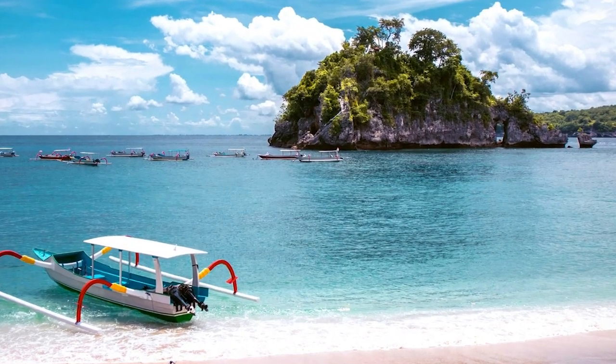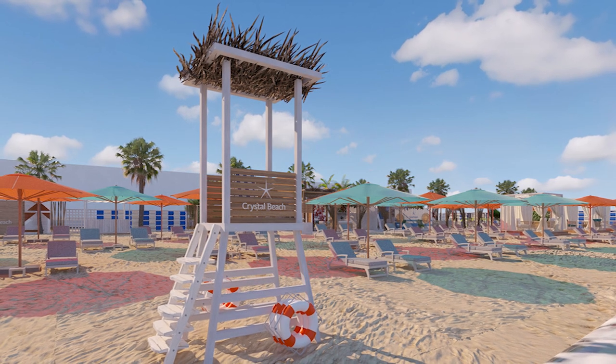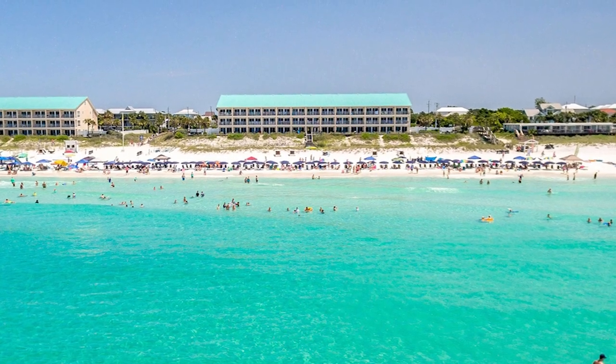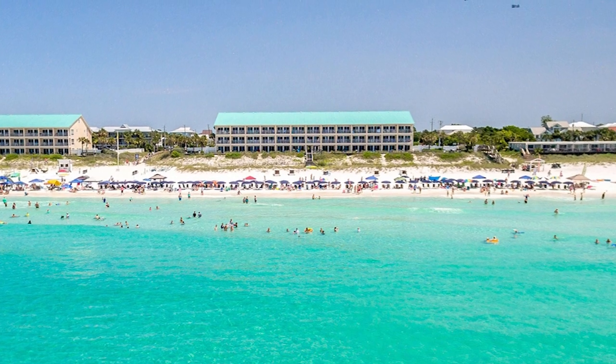Additionally, the beach is conveniently located near various amenities, including beachside restaurants, boutiques, and recreational activities. Whether you're seeking serenity or a day filled with beachside adventures, Crystal Beach promises an unforgettable coastal experience, leaving you with cherished memories and a desire to return to this captivating destination.